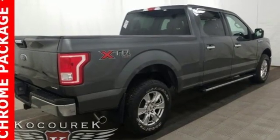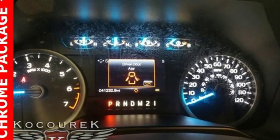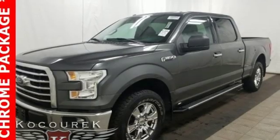Plus this handy F-150 offers valuable cabin space and storage for improved workday efficiency. For work or for play, this F-150 delivers. Take it for a test drive today.